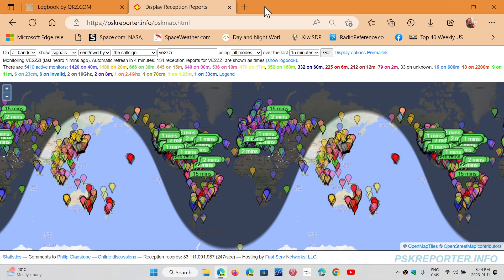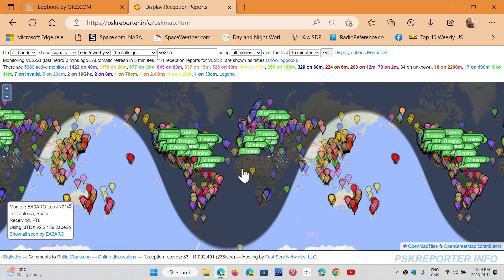This is cool because it lets you know in real time your signal coverage, and of course this changes as propagation changes. You can look at this and it updates itself, and by looking at the different times you can see the shifting propagation.